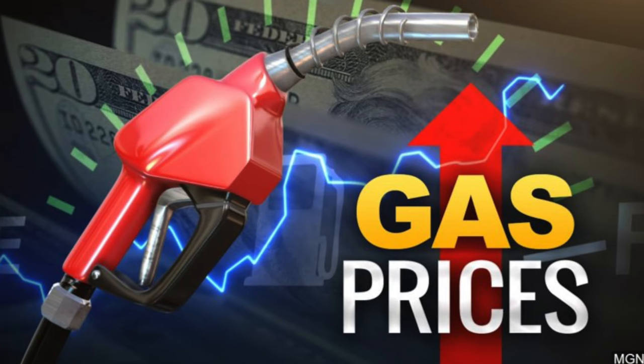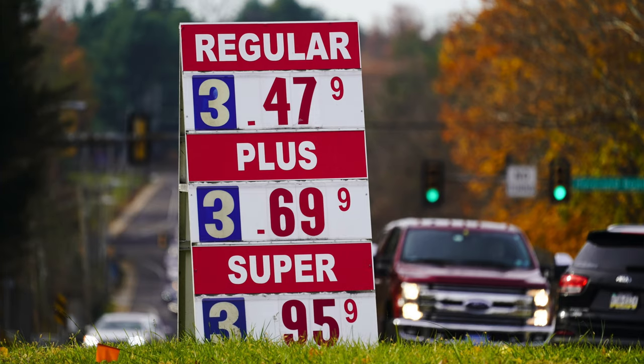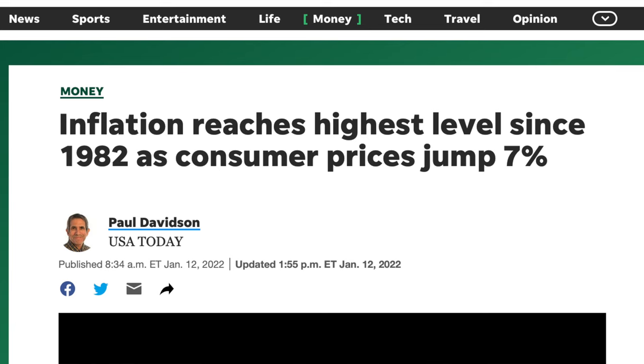So over the last 12 months gas prices have more than doubled. This time last year I was filling up my gas tank for around $1.60 per gallon. Right now it is around $3.30 to $3.40 per gallon. That is more than a 100% increase in the last 12 months. This is due to a ton of different reasons — one of them being this guy.